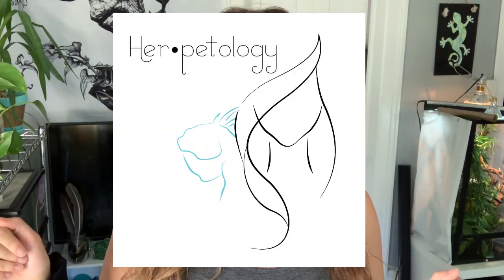As you saw by the title, I am starting an Etsy business. This business targets reptile moms and women in the reptile hobby, and it is called Herpetology — emphasis on the 'her.' So basically, Herpetology is a place you can go to get home decor and other goodies that target reptile moms.